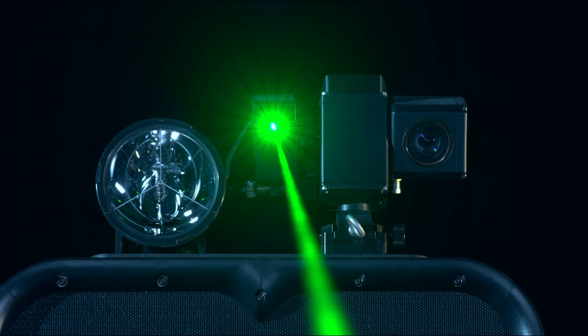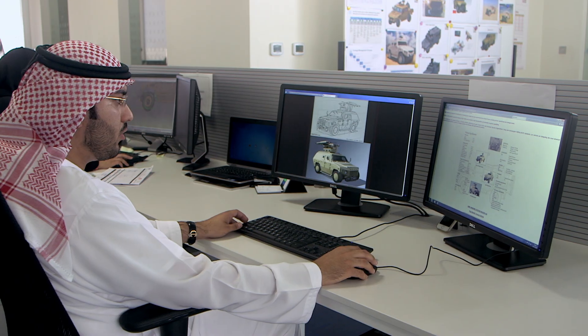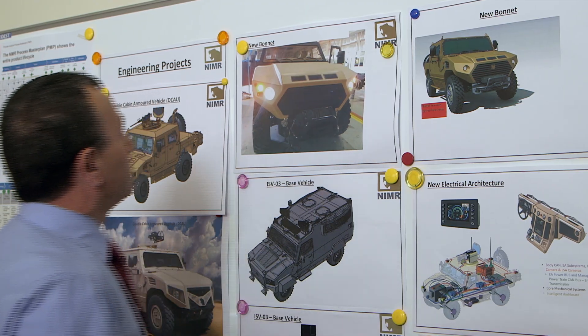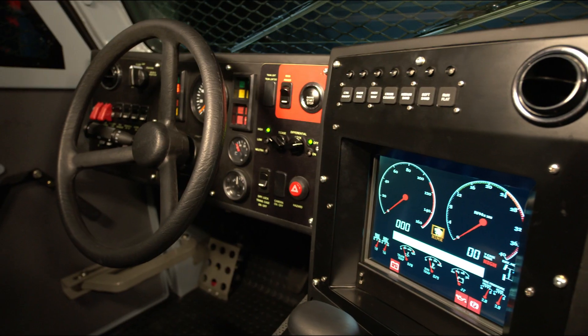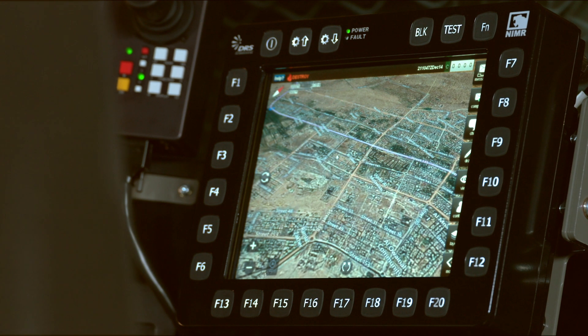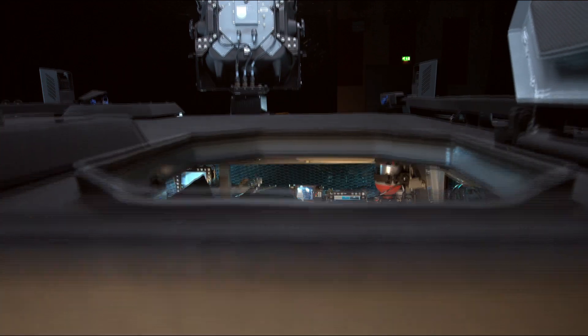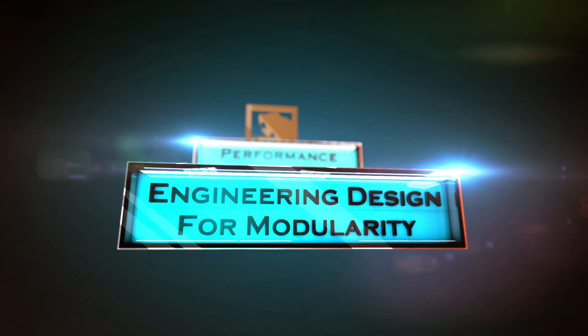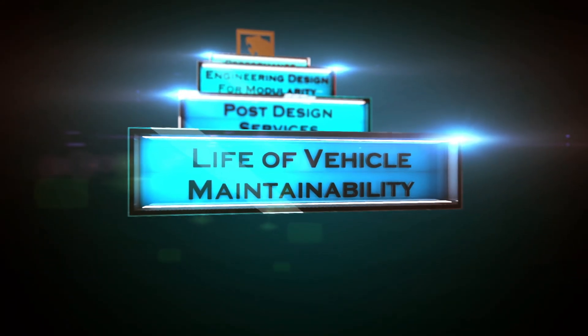NIMR's design team applies advanced modeling techniques and simulation to ensure continuous improvements. Incorporation of newer technologies, enhanced protection and customized customers' requirements are met with a high level of confidence. NIMR focuses on performance improvements, engineering design for modularity, post-design services, and life of vehicle maintainability.